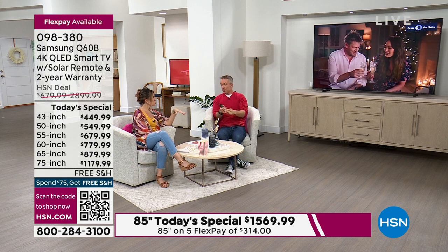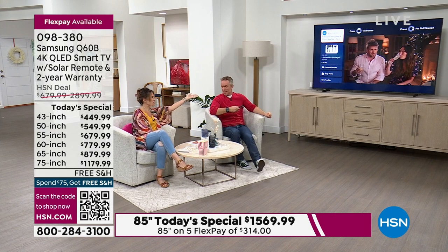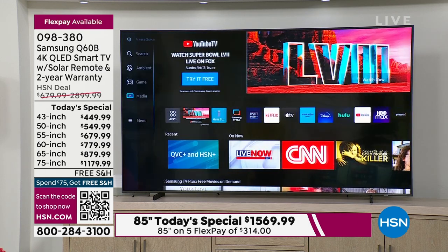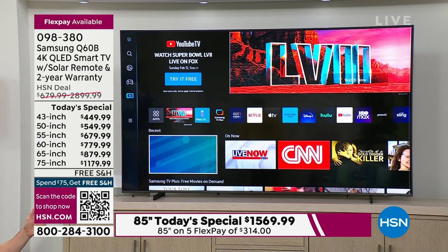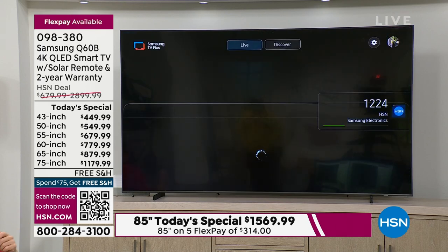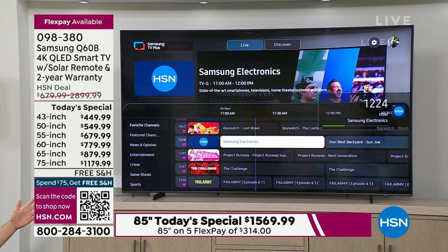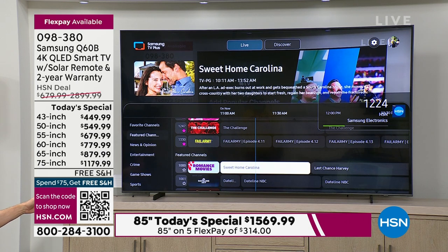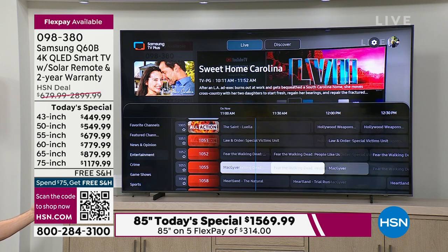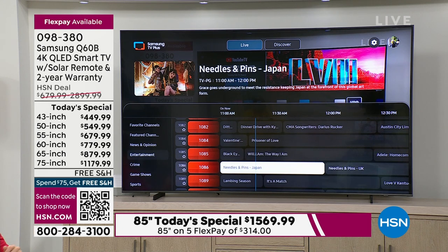So you can watch HSN programming for free. Then Samsung goes a step further with Samsung TV Plus. When it launched it was 150 channels, then 190, now we're over 200 free channels — including HSN, including QVC. They have stuff for news lovers with live news, stuff for kids, music channels, 24 hours of Baywatch.